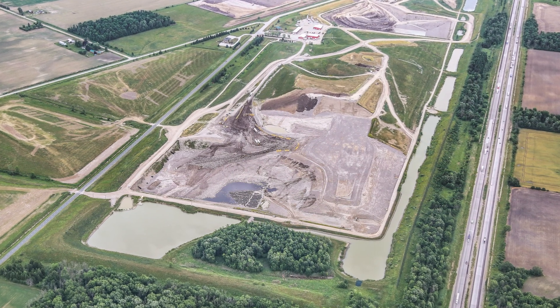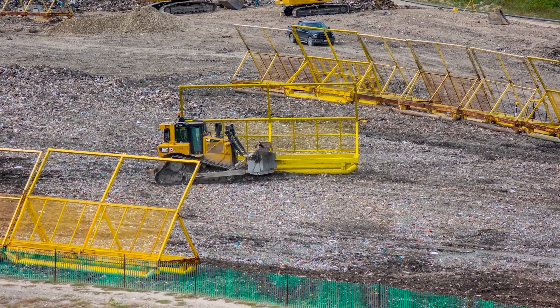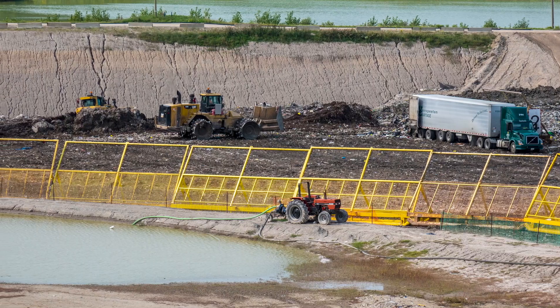There is also stationary and portable litter fencing to help reduce the amount of garbage that could potentially blow around the site and onto neighbouring properties.